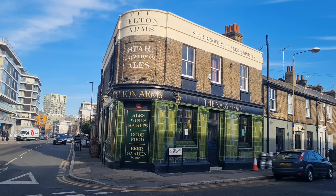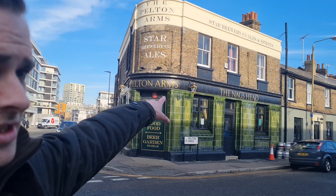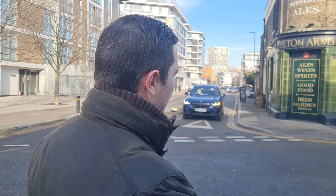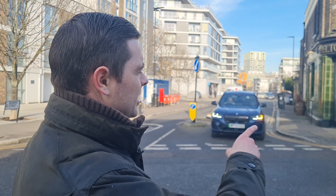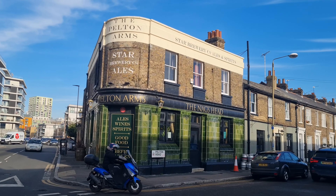As you can see, we've got the Pelton Arms and we've got the Nag's Head. Now, why is that? It's because this was actually used in a prequel to Only Fools and Horses — so not the original series, it was in the prequel — and ever since it became